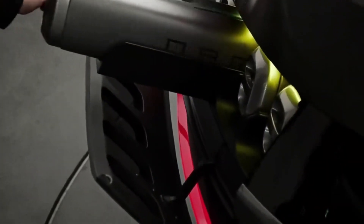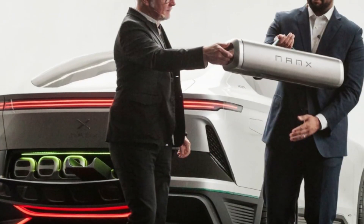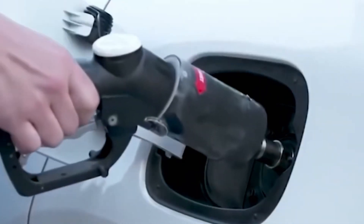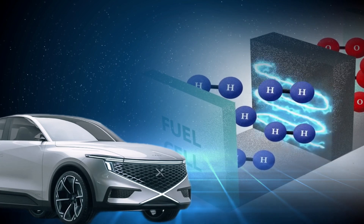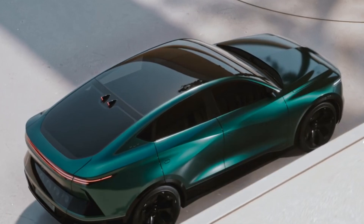Nomex is the brainchild of cutting-edge engineers and visionaries who believe the future of transportation lies in hydrogen power. Unveiled as a groundbreaking solution to our reliance on fossil fuels, Nomex is more than just a car — it's a statement about where the world is headed. This hydrogen-powered marvel combines state-of-the-art technology with an eco-conscious design, paving the way for cleaner and more efficient vehicles.